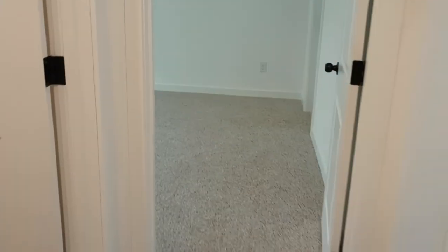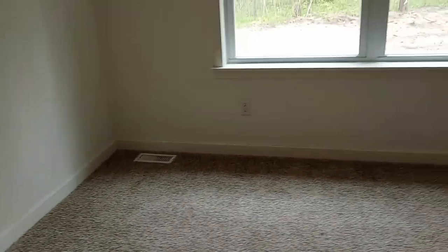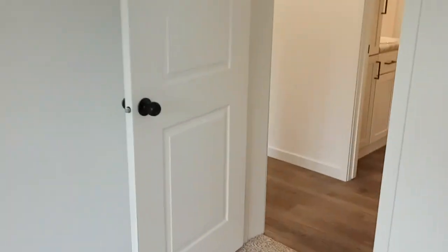The other two bedrooms are down here, so it's a three-bedroom two-bath. Here's the hall bathroom — nice tub shower. Both these bedrooms have walk-in closets, nice big walk-in closets for the side bedrooms, which usually don't have closets this big.